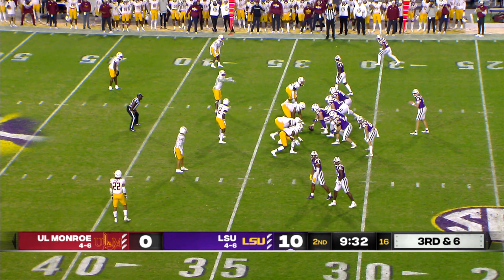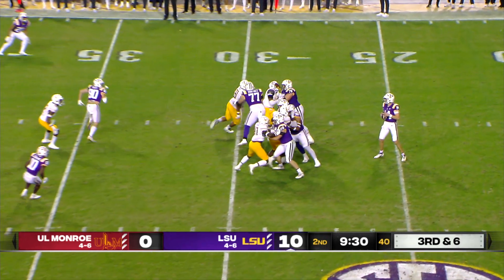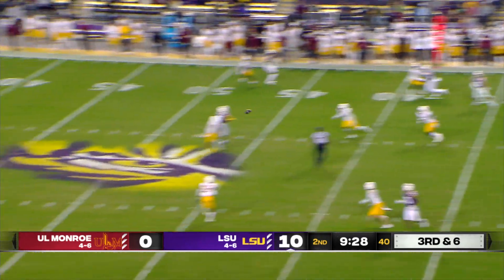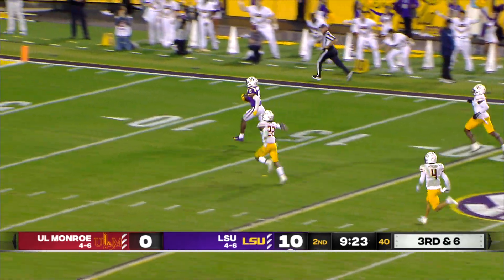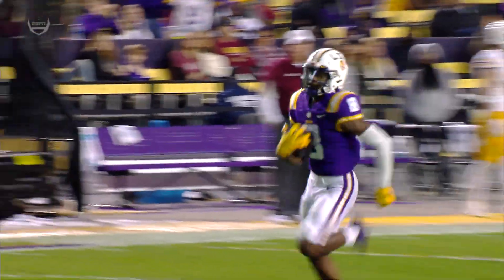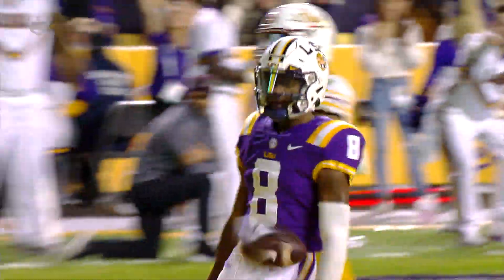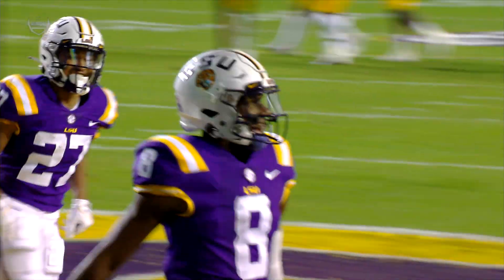Third down and six for LSU. Empty backfield now, two receivers left, two to the right. Johnson looking left, has time, throws down the middle — Neighbors has it at the 46, across midfield, he will take it to the house! 20, 15, 10, 5 — Touchdown, Tigers! Malik Neighbors with the 67-yard touchdown, his third score of the year.